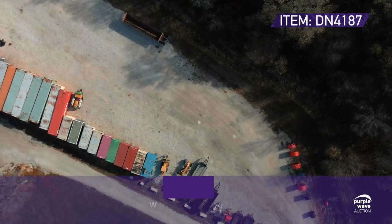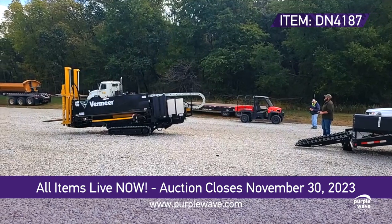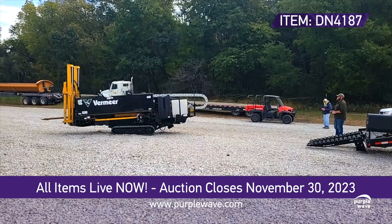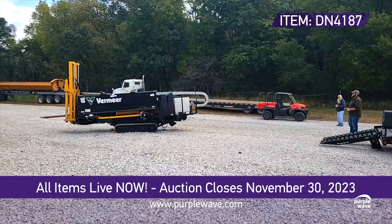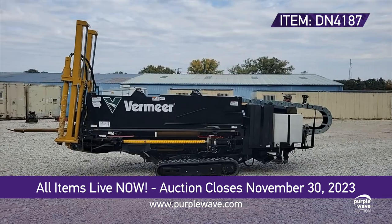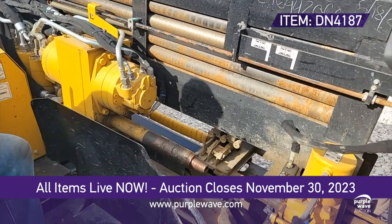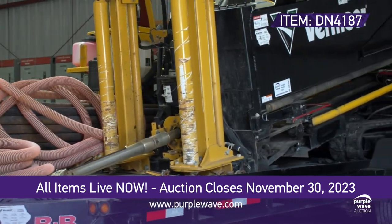Ladies and gentlemen, prepare to be captivated by the extraordinary 2021 Vermeer D23X30 Navigator S3 directional boring unit. With only 251 hours on the meter, and it's still in active use. Under the hood, you'll find a powerful 3.6 liter four-cylinder diesel engine.